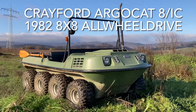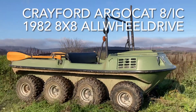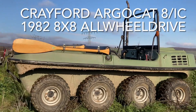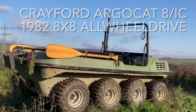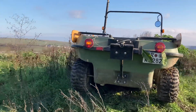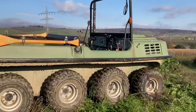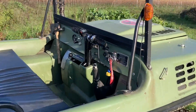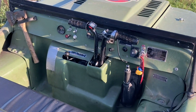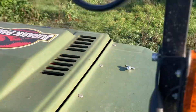Welcome everybody to my video about my crazy Argocat amphibious vehicle. Next I show you how it works and what to do with this amphibious eight-wheel drive powered vehicle. It was really difficult, but I got a street license as a farming tractor. Steering works like a dozer with steering brakes. The Argocat was sold by Crayford in England, but it's made by ODG in Canada.